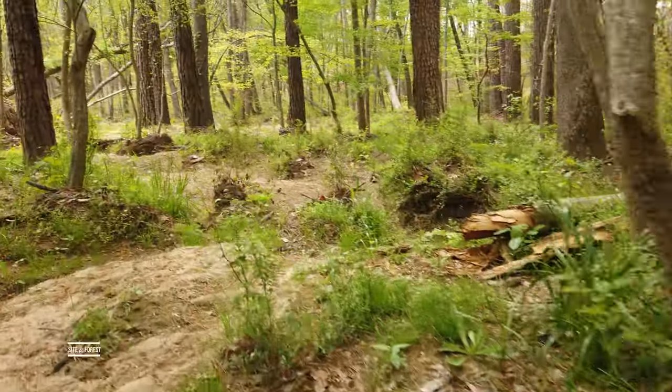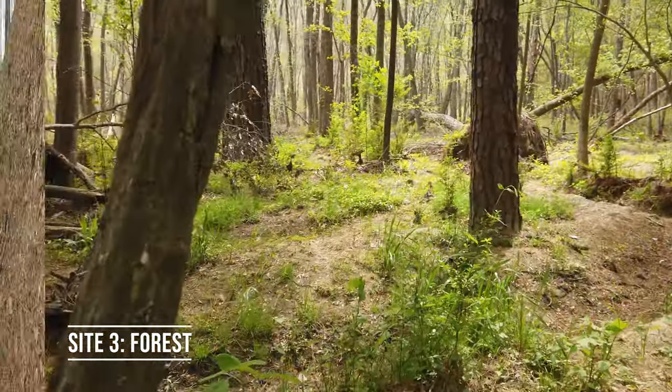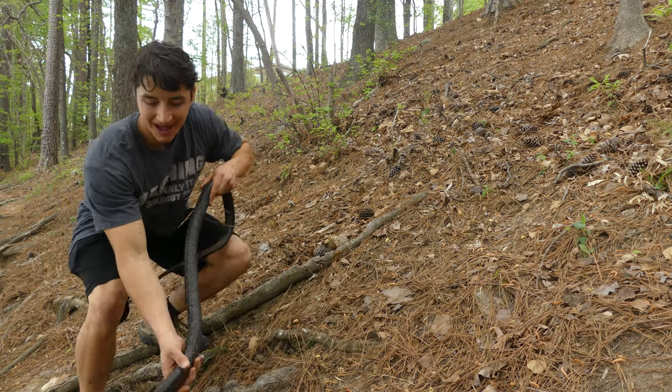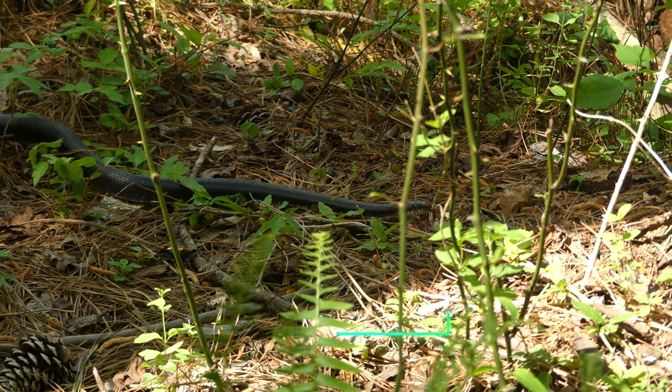While I was already satisfied with the day's observations, there is still one more treat left for me at my forest field site. Holy cow, guys — are you kidding me? Look at this absolute beast of a black rat snake. This thing is massive.